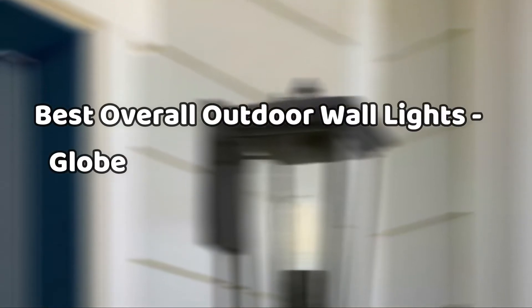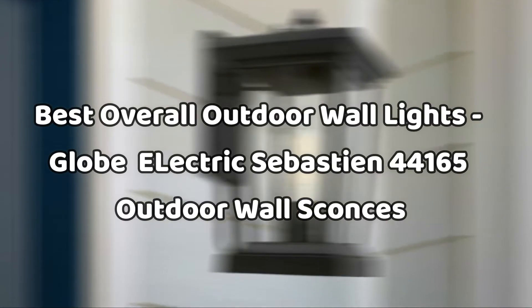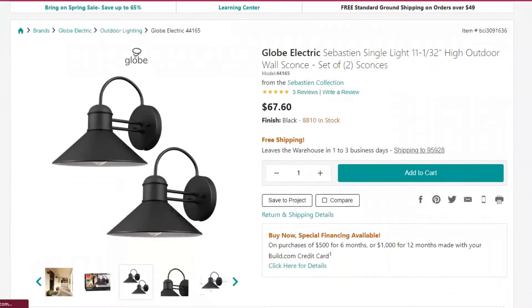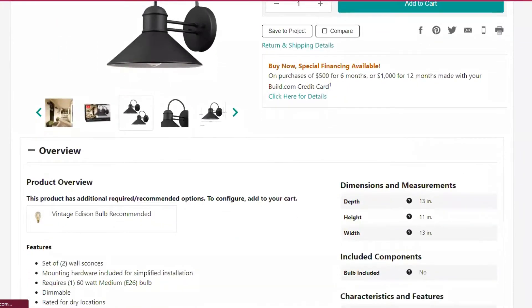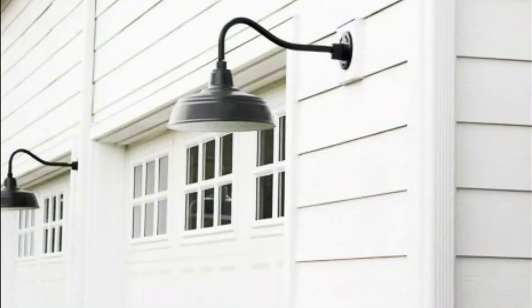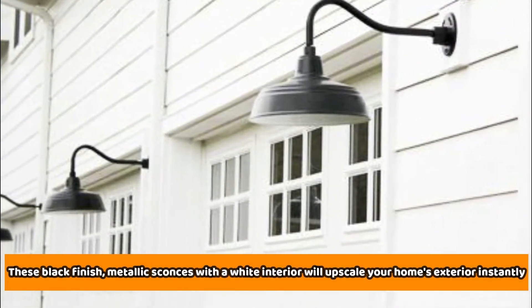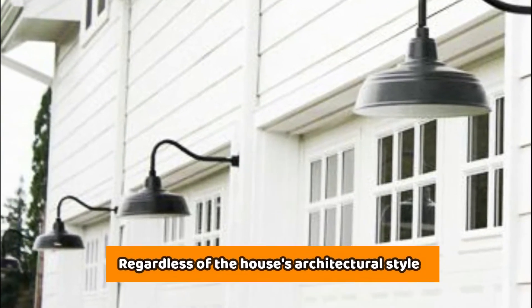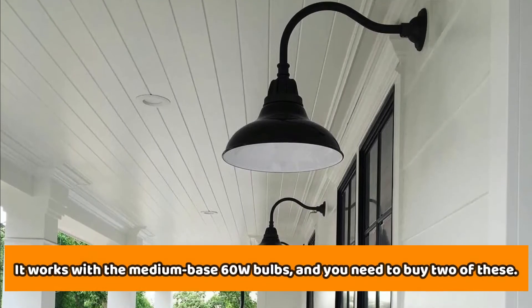Number 1: Best Overall Outdoor Wall Lights — Globe Electric Sebastian 44165 Outdoor Wall Sconces. This pair of outdoor wall sconces are not only very affordable and durable, but also the kind of wall lights that promise the best overall lighting performance. These black-finish metallic sconces with a white interior will upscale your home's exterior instantly, regardless of the house's architectural style. They work with medium-base 60-watt bulbs, and you need to buy two of these.